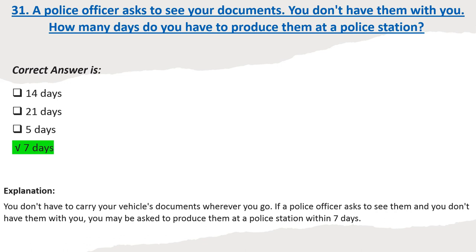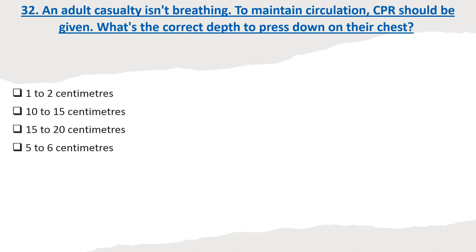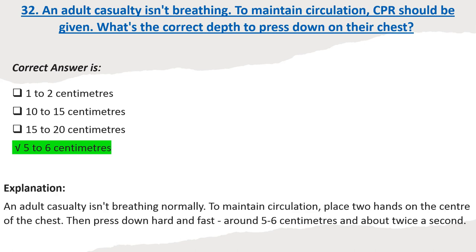Question 32: An adult casualty isn't breathing. To maintain circulation, CPR should be given. What's the correct depth to press down on their chest? Options: 1 to 2 cm. 10 to 15 cm. 15 to 20 cm. 5 to 6 cm. Correct answer: 5 to 6 cm. Explanation: To maintain circulation, place two hands on the center of the chest, then press down hard and fast around 5 to 6 cm and about twice a second.